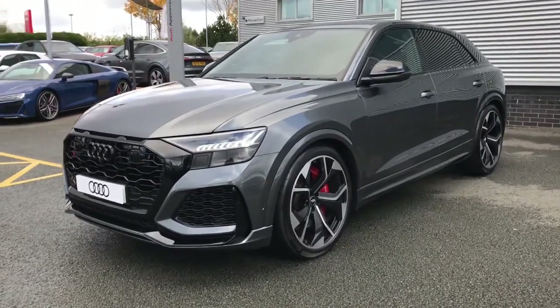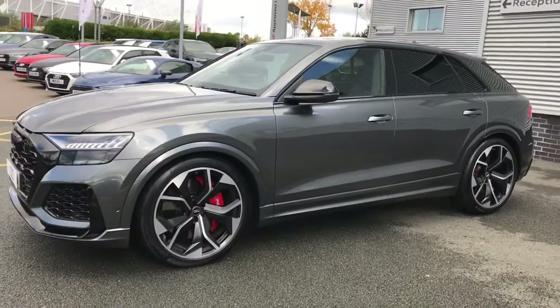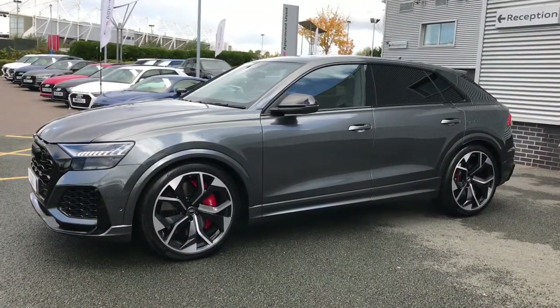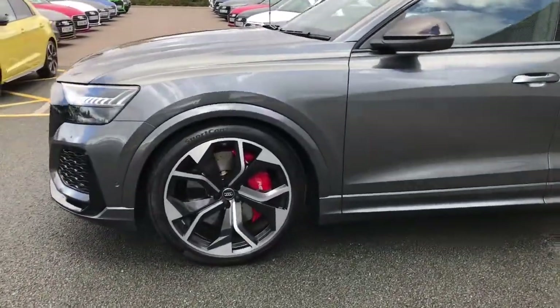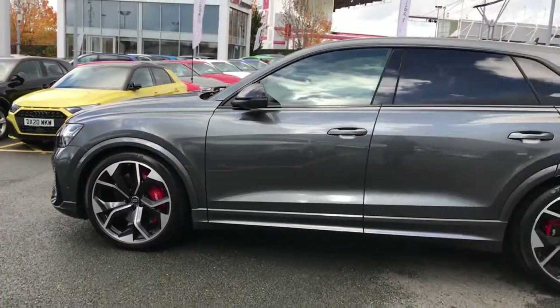The vehicle features the HD matrix LED headlights which dramatically increase visibility, and they are in the RS design. The vehicle has the 23 inch 5 wide spoke rotor design Audi Sport alloy wheels with the red painted brake calipers with the RS logo.